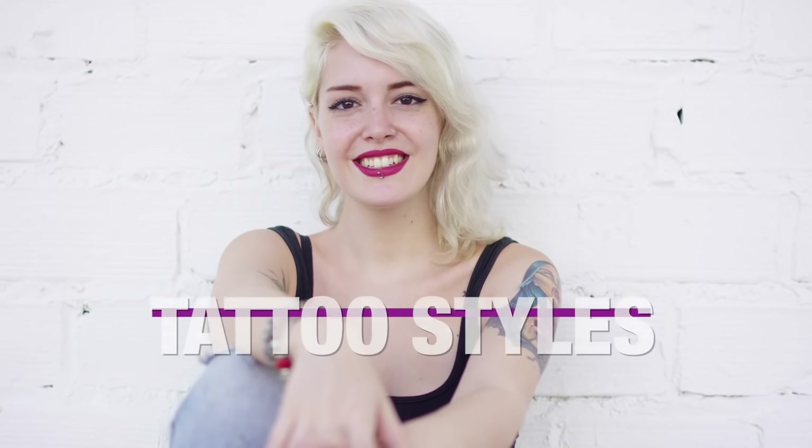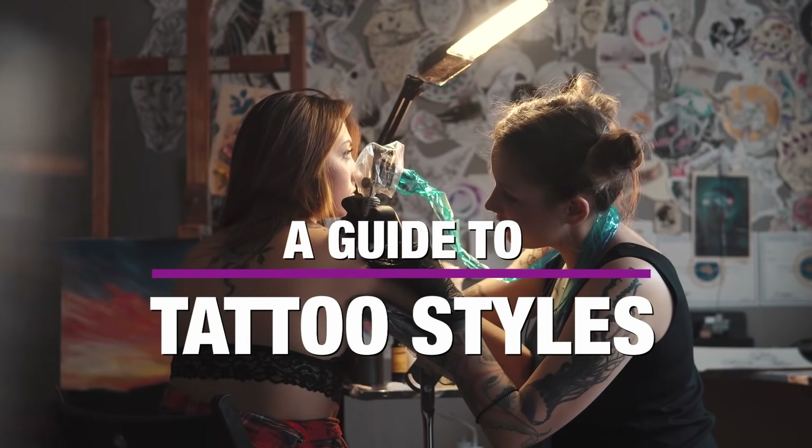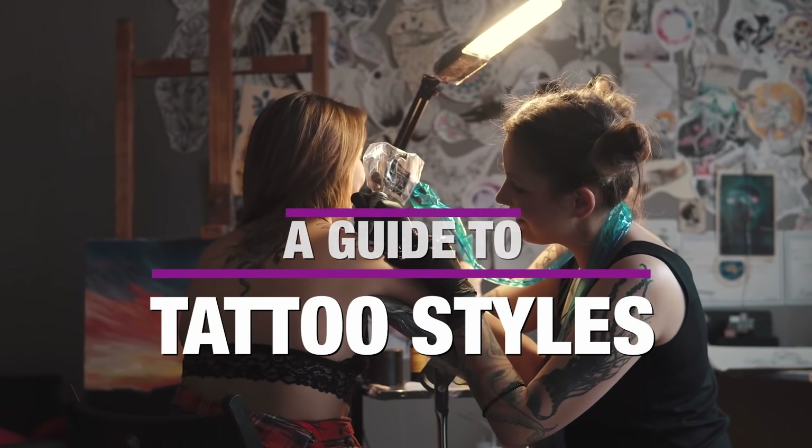If you're thinking of doing a tattoo, this video will help you decide the style, even if you are at your first tattoo or not.